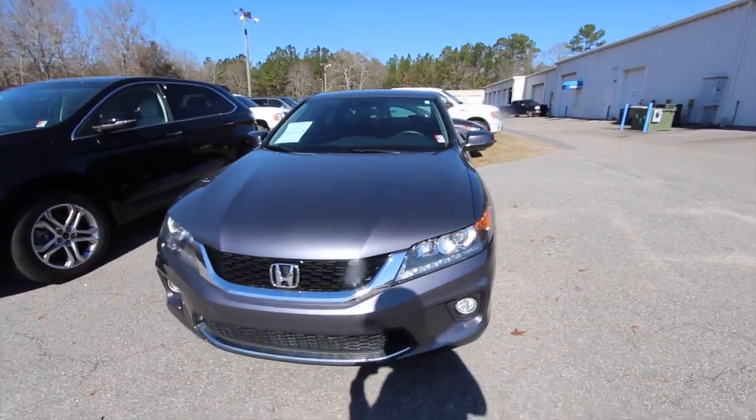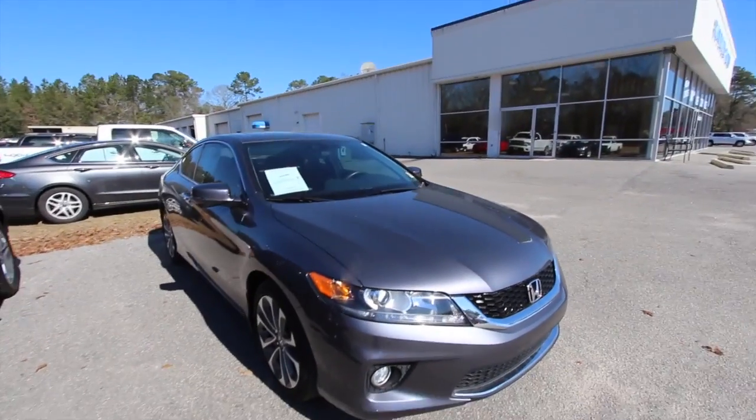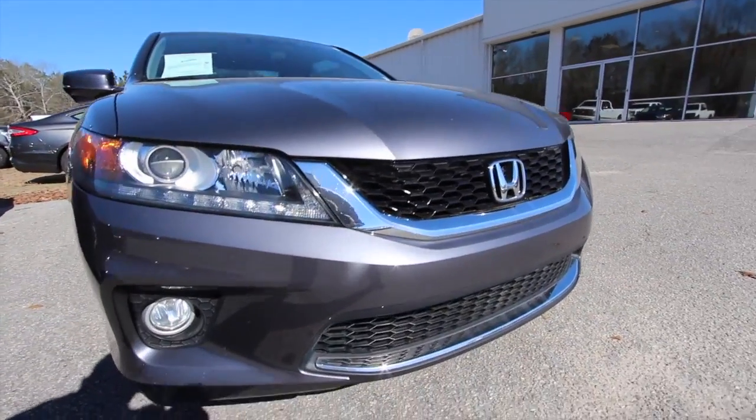What we'll do is we'll go around this Accord Coupe, take a look at it, let you know the current condition of it, give you the pricing, give you the mileage and the options, and all that good stuff. It is an EXL, so it's got a lot of nice features on it.